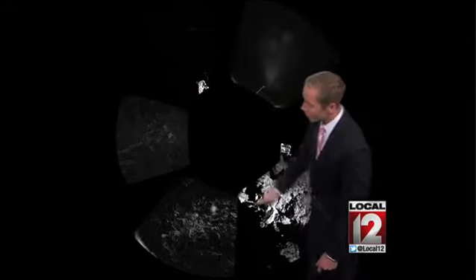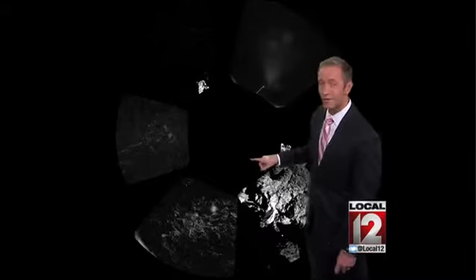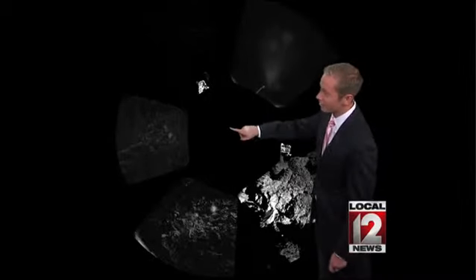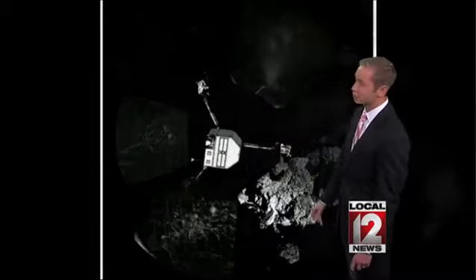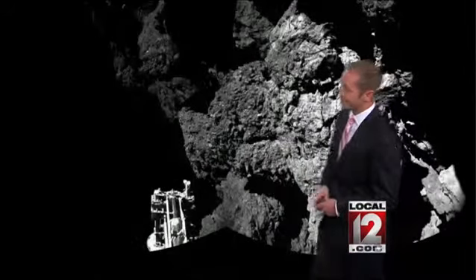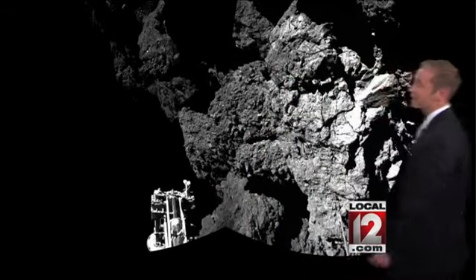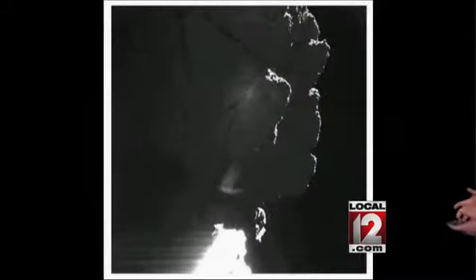This is the first shot we've seen from it. It takes a 360-degree panoramic shot — the lander is sitting right here in this area, spinning around to take those shots for us. As we zoom in, you can see here's the foot of that lander right there on the comet. That's actually a comet more than 300 million miles away from us here on Earth, and we're getting those pictures back.